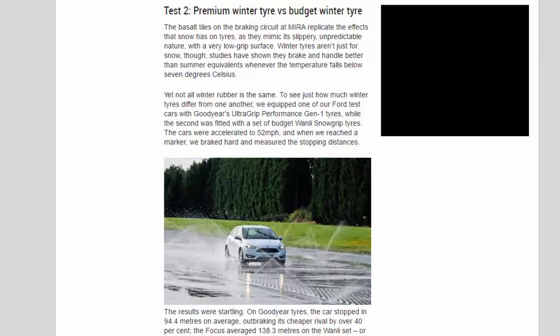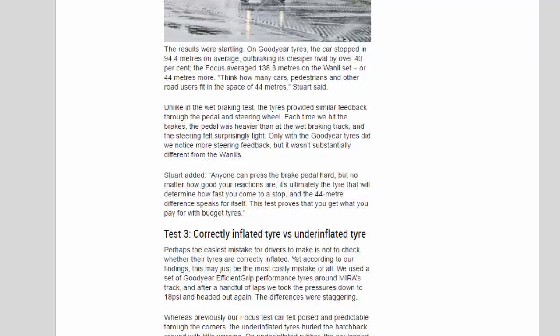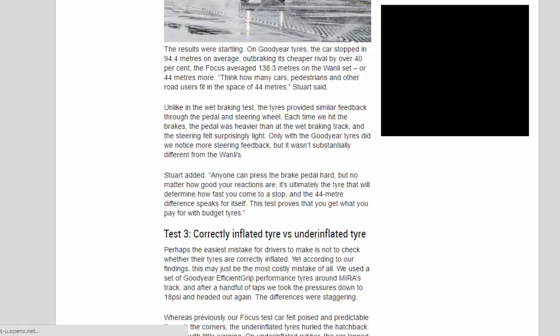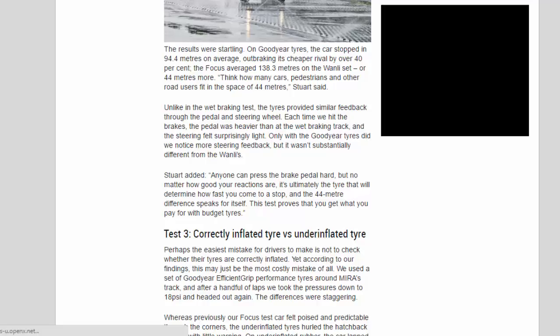The results were startling. On Goodyear tires, the car stopped in 94.4 meters on average, outbraking its cheap rival by over 40%, while the Focus averaged 138.3 meters on the Wanli set — 44 meters more. Unlike in the wet braking test, the tires provided similar feedback through the pedal and steering wheel. Each time we hit the brakes, the pedal was heavier than at the wet braking track and the steering felt surprisingly light. Only with the Goodyear tires did we notice more steering feedback, but it wasn't substantially different from the Wanli's.